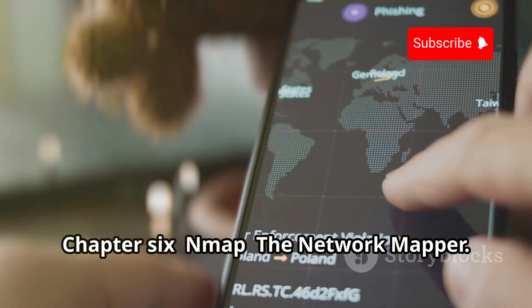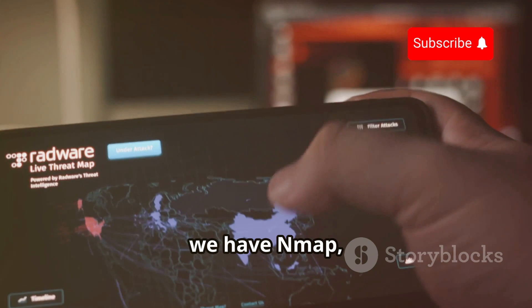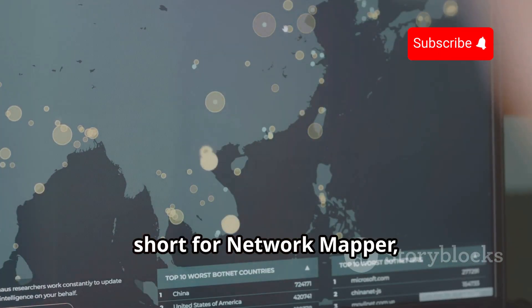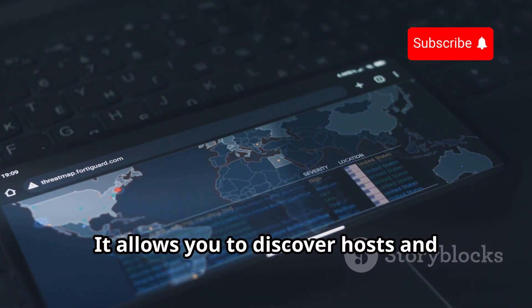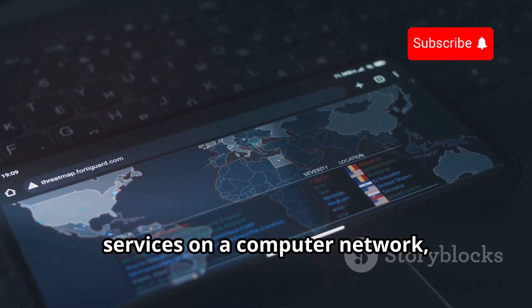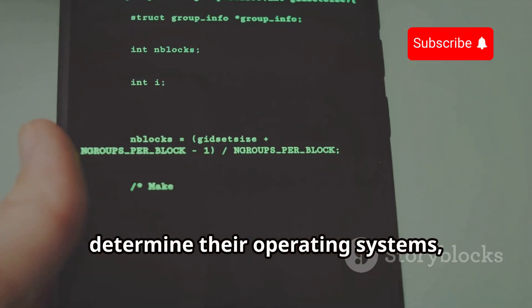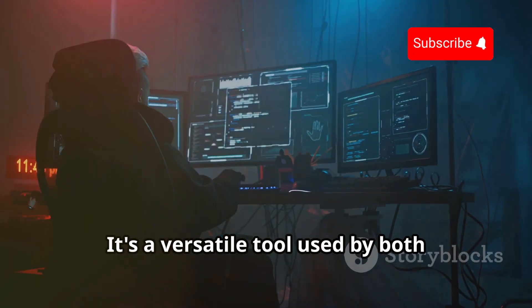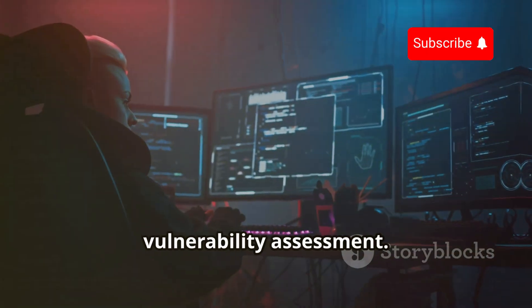Moving on to a classic tool that's been around for decades — Nmap, short for Network Mapper, is a powerful network scanner available on Android. It's like a digital mapmaker for your network, allowing you to discover hosts and services on a computer network and create a map of its structure and vulnerabilities. With Nmap, you can identify connected devices, determine their operating systems, and scan for open ports. It's a versatile tool used by both security professionals and malicious actors.